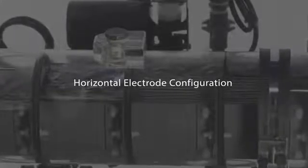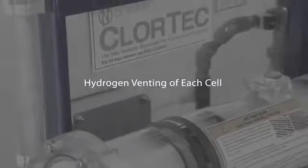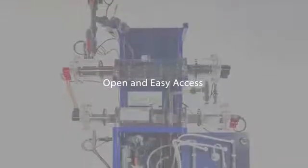The Chlortec DN incorporates numerous features including a proven horizontal electrode configuration for efficiency and lower operating temperature, hydrogen venting of each cell that effectively removes the hydrogen for safety and efficiency, and open and easy access to all components.